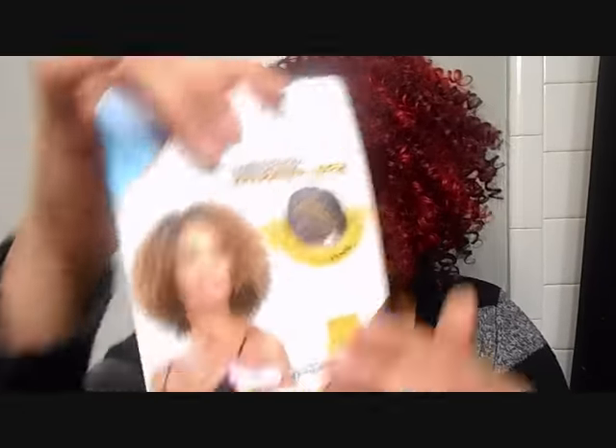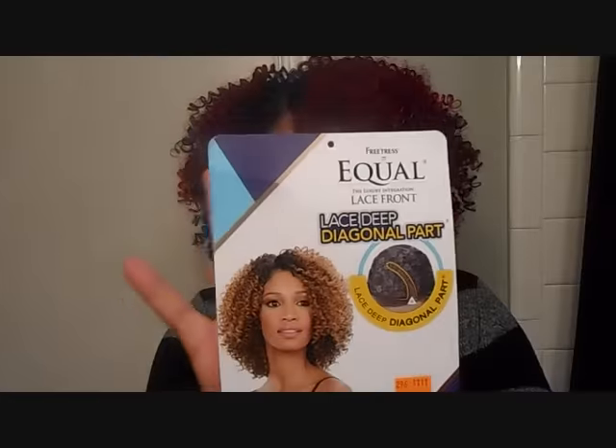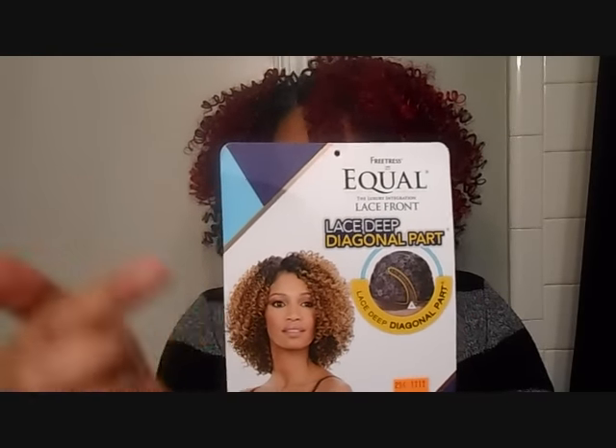It doesn't shed at all — at least not for me, or at least for the hours that I've had it on my head. The color is 99J 530RD. I will put all the information down below this video. This is how the model is wearing it.